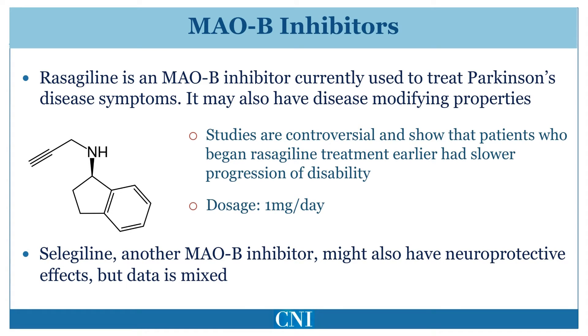Previous studies of selegiline have been confounded by the failure to recognize the beneficial symptomatic effect of selegiline when assessing the potential disease-modifying effects of this medication.